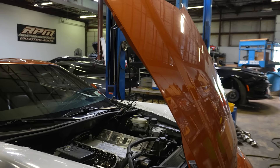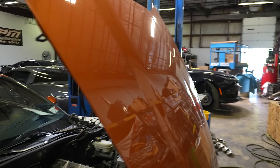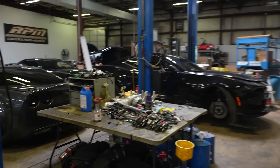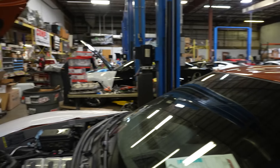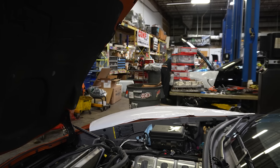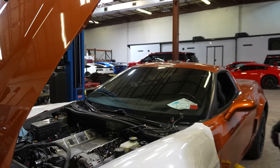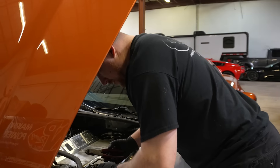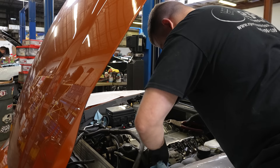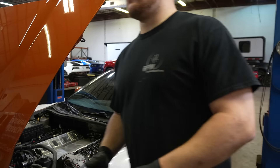Looks like Kyle's getting ready to wrap this thing up. It's coming back together. Looking good. What's up with the MSD and the valve covers? Ported MSD? Yeah, we always do a ported one. Nice.